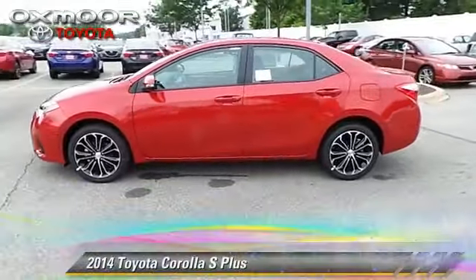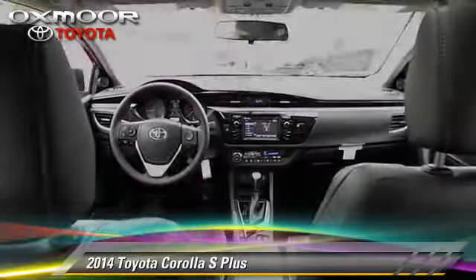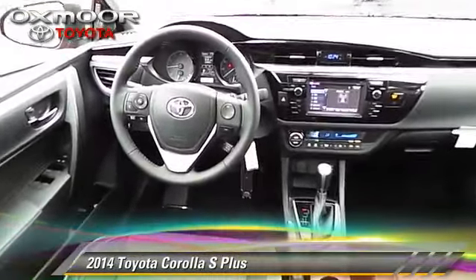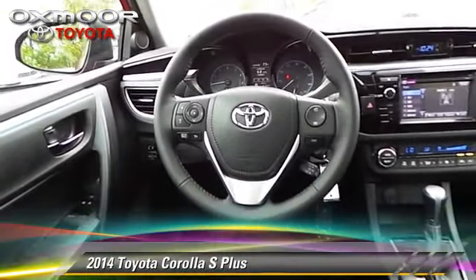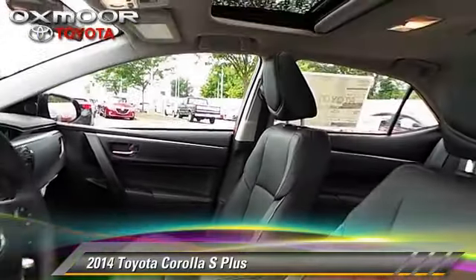The 2014 Toyota Corolla S. With a continuously variable transmission, this vehicle is well equipped. This Toyota features powered door locks, rear spoiler, and sport package.